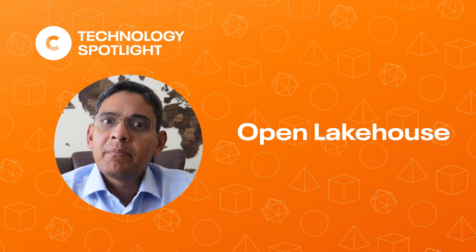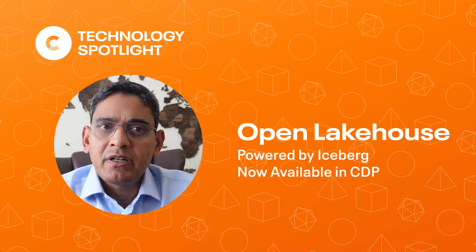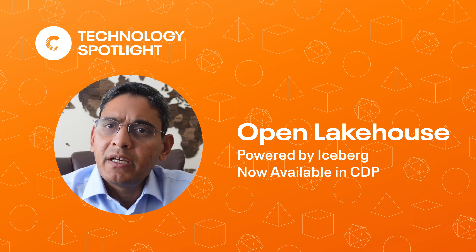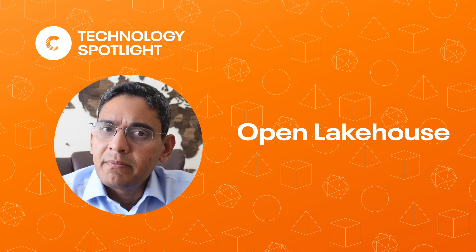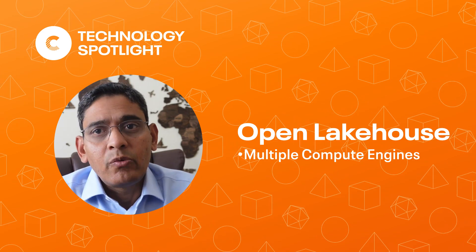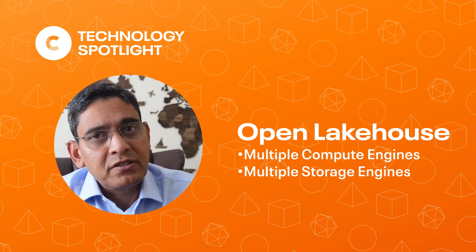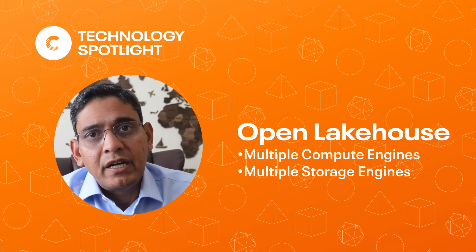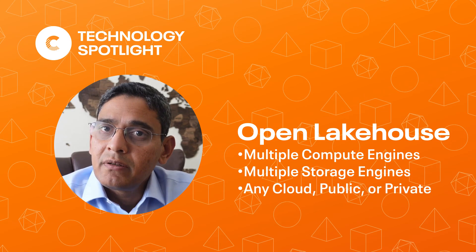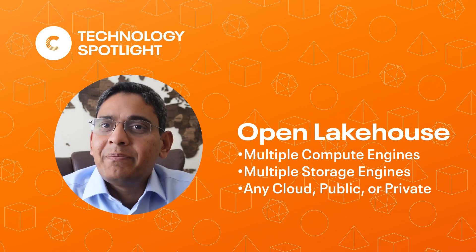Our open lake house powered by Iceberg is now generally available in the Cloudera data platform. This is the first implementation of a lake house that spans multiple compute engines — Spark, Hive, and Impala — and others from the community, with multiple storage options: HDFS, S3, ADLS Gen2, and so on. And of course, it runs on multiple clouds, both public and private.